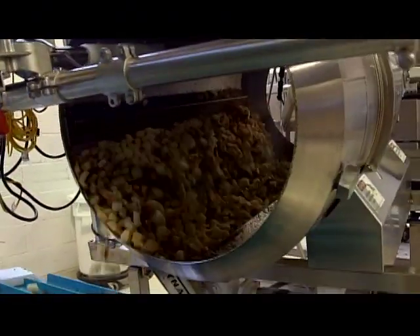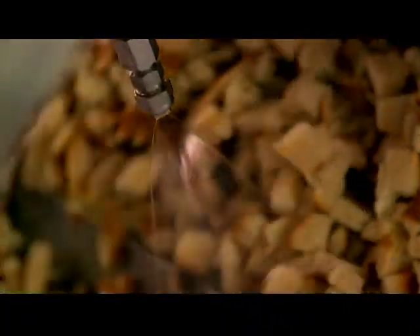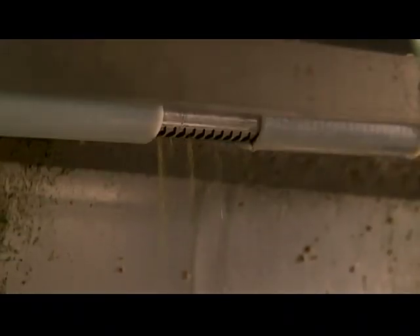The pieces of Calabrese that are big enough move on to a spice tumbler. The bread chunks are sprayed with oil, which will not only add flavor, but will allow garlic and a secret special spice blend to stick to each piece. The tumbler rotates to coat the bread evenly.